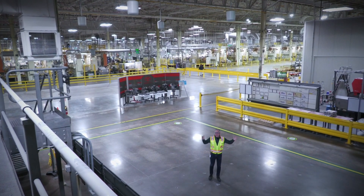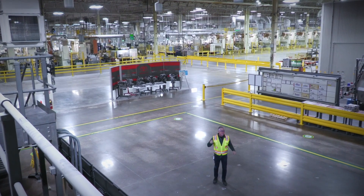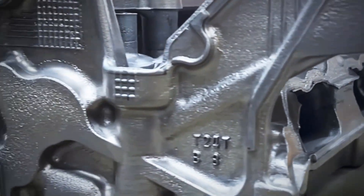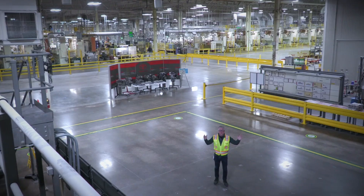We're at the Toyota Missouri plant that makes cylinder heads for your favorite Toyotas — like the Camry, like the Tundra. And this is Repurposed Season 3.